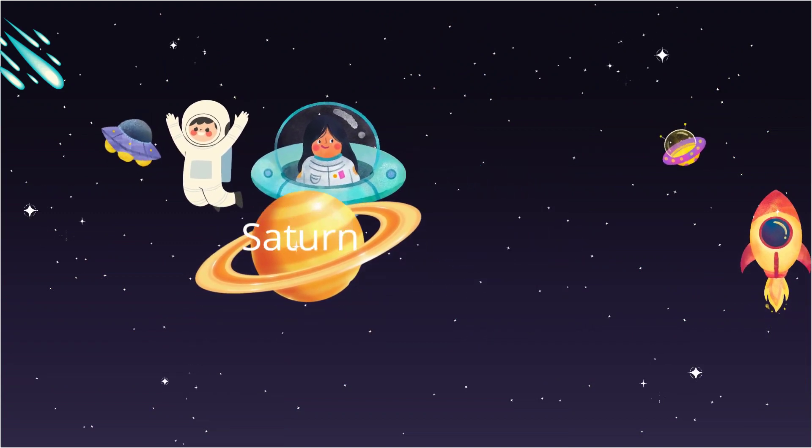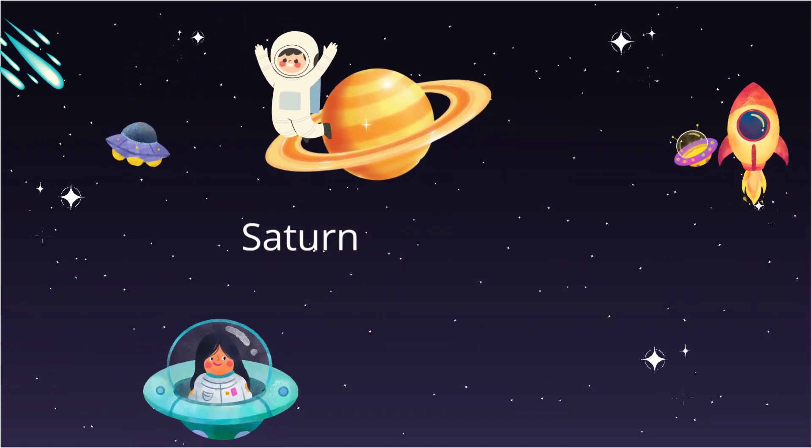And look at Saturn with its beautiful rings. They're made of ice and rocks. So shiny.